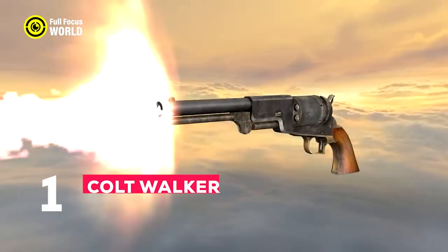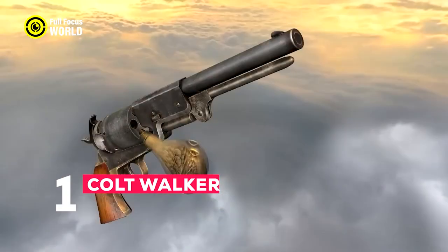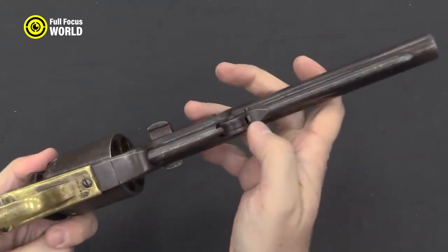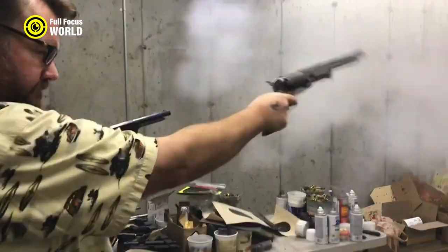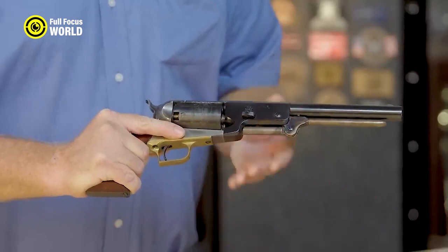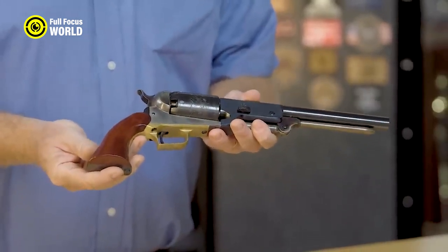Number 1: Colt Walker. The Colt Walker was a large and powerful revolver first produced in 1847, designed by Samuel Colt in collaboration with Texas Ranger Captain Samuel Hamilton Walker. Chambered for the .44 caliber round — one of the most powerful cartridges available at the time — it was also very accurate, making it a formidable weapon in the hands of a skilled shooter.